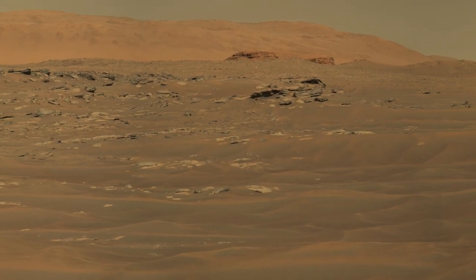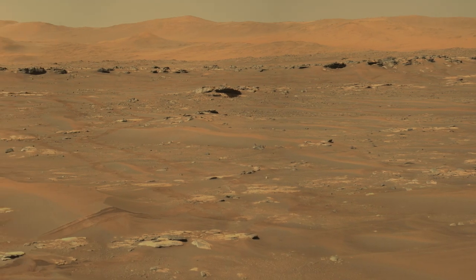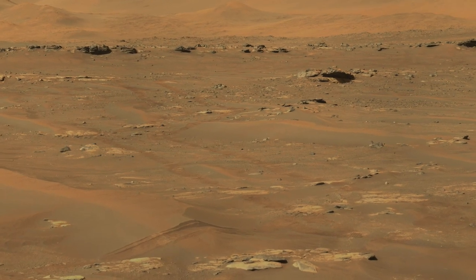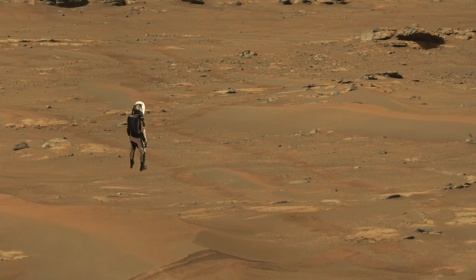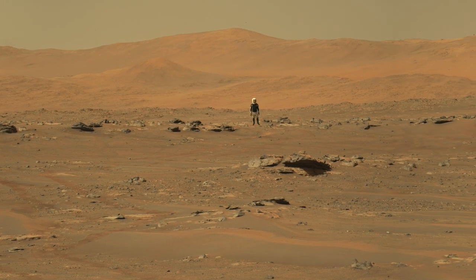Panning further south, rover tracks come into view. Perseverance made these tracks when it entered Cetaw back on Sol 201, almost three months ago. And here's Mars Guy for scale. Perseverance is now following these tracks out and will exit Cetaw in this location.